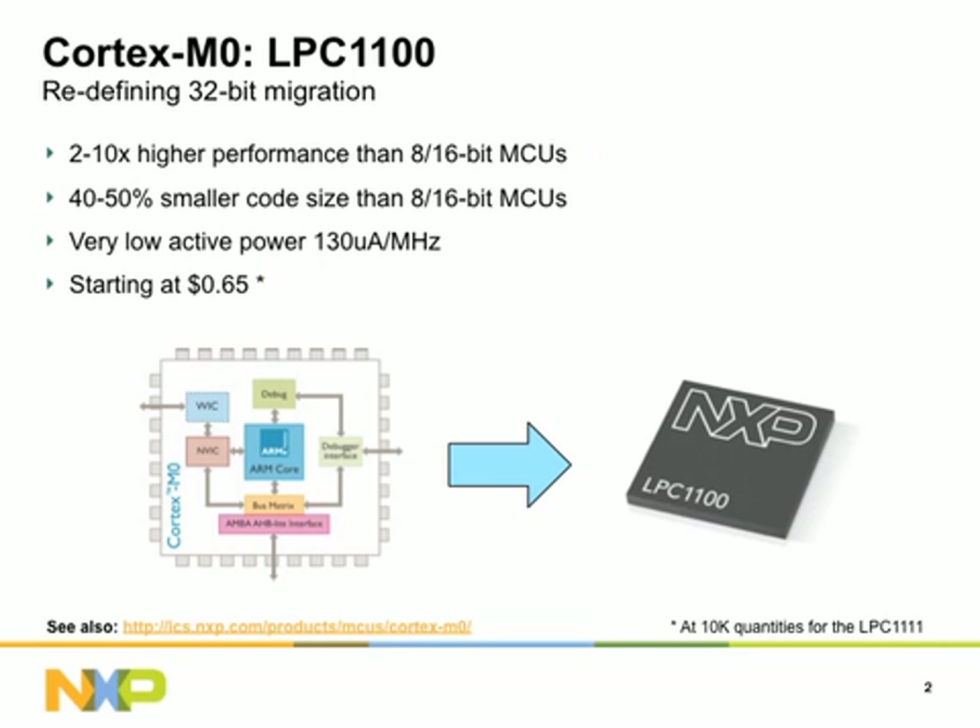Our starting point for the Cortex-M0 is the LPC-1100 series. It includes the world's lowest-cost 32-bit MCU, the LPC-1111, which is priced as low as $0.65. NXP has continued to expand this family, adding more peripheral options such as CAN, more package options like wafer-level CSP, and by lowering the active power consumption.